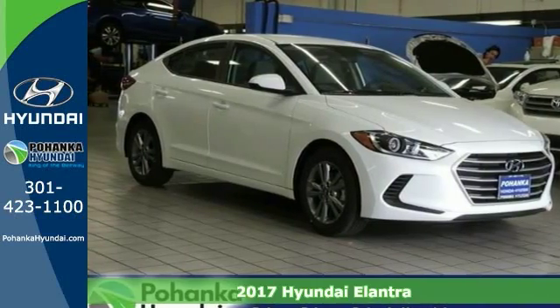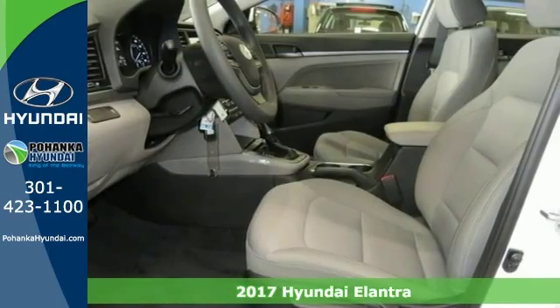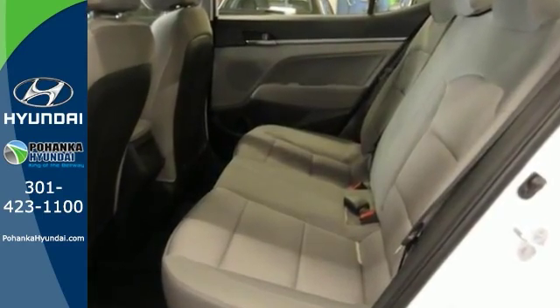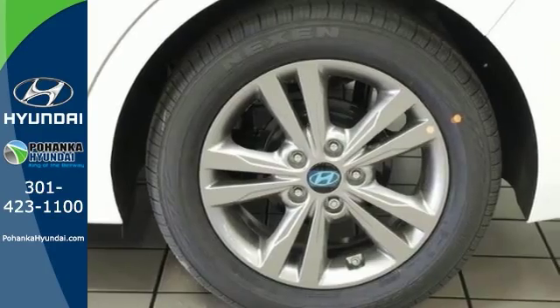Everyone will fit comfortably in this 2017 Hyundai Elantra SE. With great features like alloy wheels, tinted glass, brake assist, CD player, and electronic stability control, this sedan is sure to please. The multi-function steering wheel and occupant sensing air bag are nice touches too.